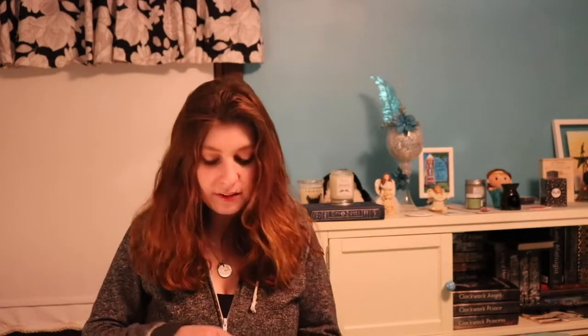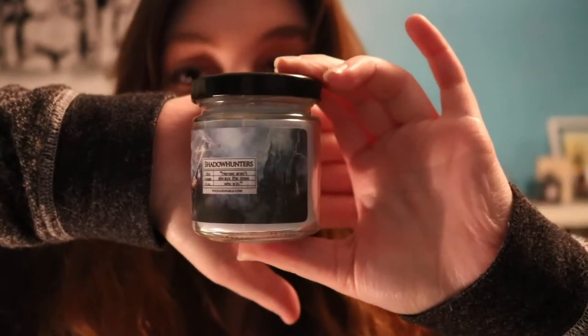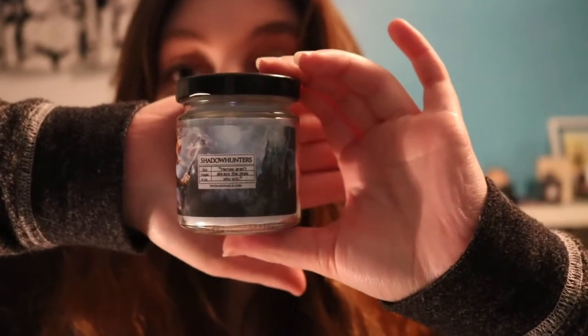Now let's go through the candles, because Wick and Fable is a bookish candle company. The first one is called Shadow Hunters — it is black leather and verbena scented. The label looks like it's from City of Ashes, and there's a quote that says 'Heroes aren't always the ones who win.' It's a soy and vegan candle. This smells very nice and clean — it kind of reminds me of Shadowhunter gear, and I like having a balance of clean scents. The labels are so pretty and make displaying them so much more fun.